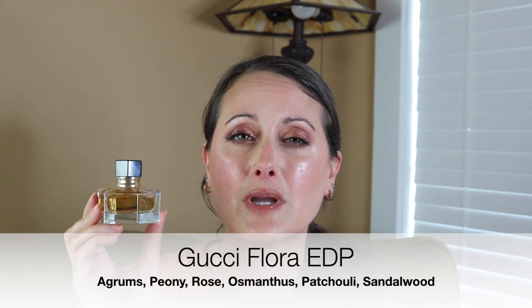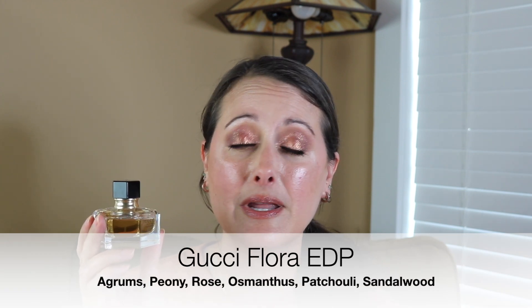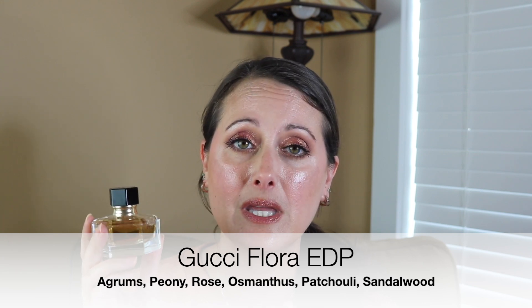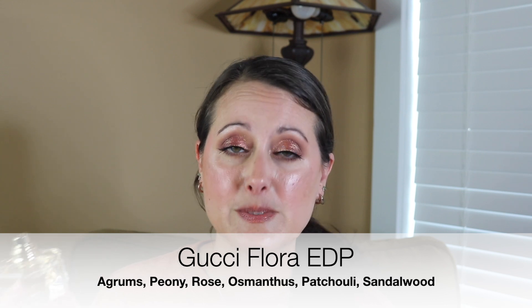Peony to me is the most beautiful, sweet, kind of medium bodied floral. It's not a heavy floral but it's not really light either. It's just such a beautiful, sweet floral. The first example that I have is Gucci Flora. Gucci Flora has rose in it but I don't even smell the rose. I smell peony. It's got peony in the top but that's all I smell is peony.